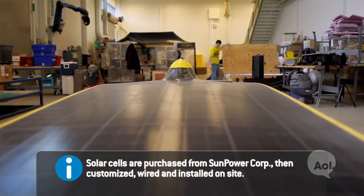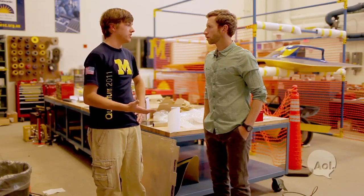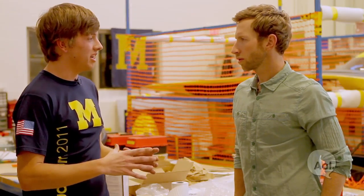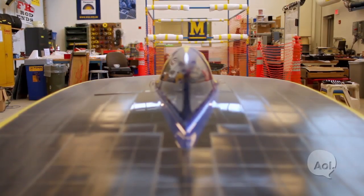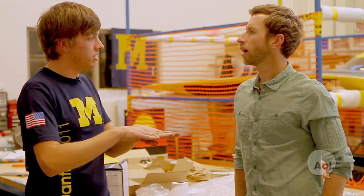How many solar cells are you actually incorporating? We're allowed to have six square meters of solar cells on top of the car by regulation, and we try to pack as many in there as we can. The cells come almost square with the corners cut off, which wastes a little area. We actually cut them into a rectangular shape so we can pack them really close to each other.